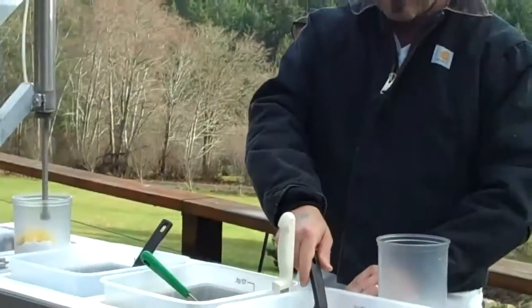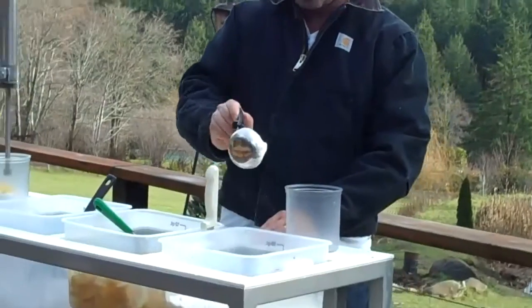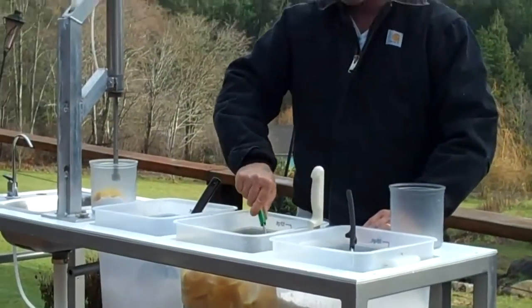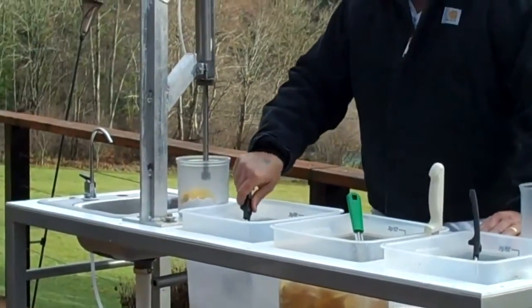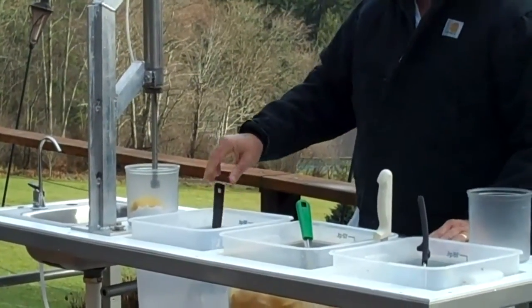And so this is an incredible piece of equipment that you can add to your booth and it can become very profitable for you. If you notice we've got our sugar here, we've got our lemons here,